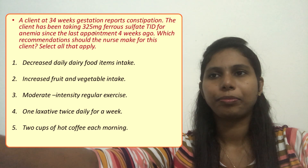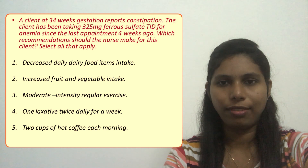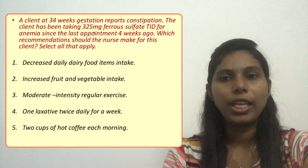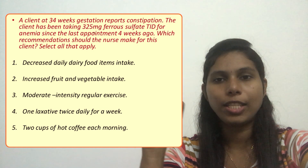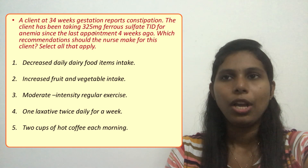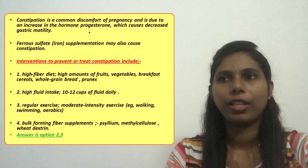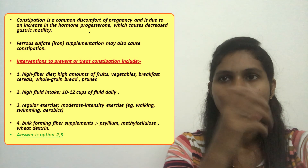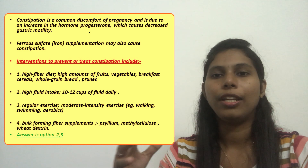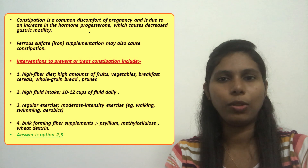The client is taking ferrous sulfate, and we know that the main side effect of ferrous sulfate is constipation. Constipation is also a common discomfort of pregnancy due to increased progesterone, which causes decreased gastric motility. When ferrous sulfate or iron supplementation is added, it will further increase constipation.